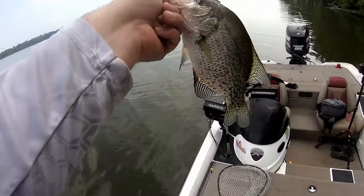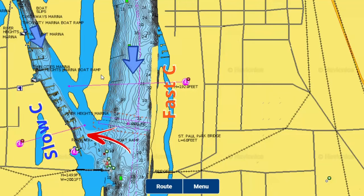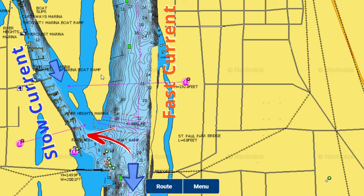Docks that are in the main part of the current don't really seem to be holding fish. On some sort of little back channel where there's still enough current — that seems to be where I'm finding some of these crappie. The same goes for when I fish the St. Croix River or some of the other river systems up north.